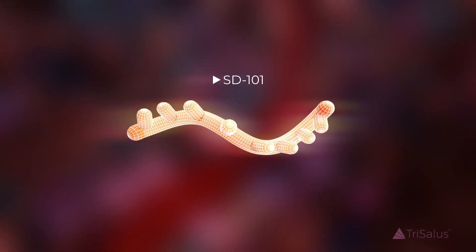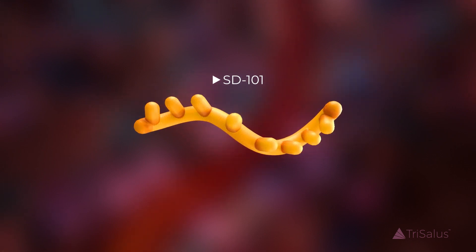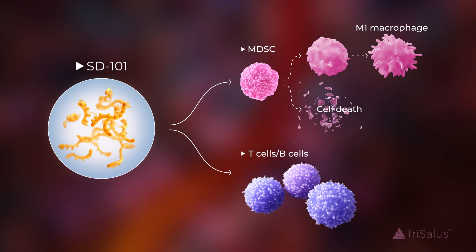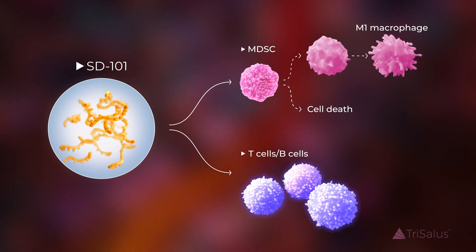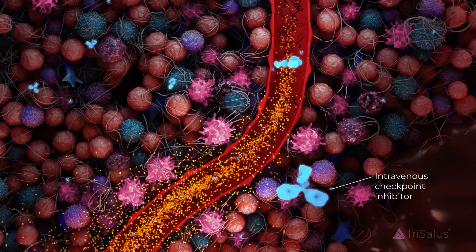We believe that SD101, our investigational toll-like receptor 9 agonist, has the potential to enable immunomodulation of MDSCs and broadly reprogram liver immune cells to improve the efficacy of intravenous checkpoint inhibitors.